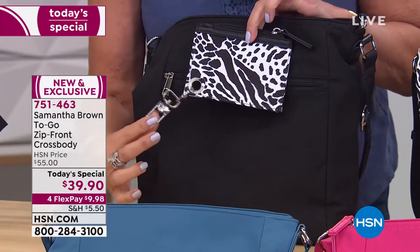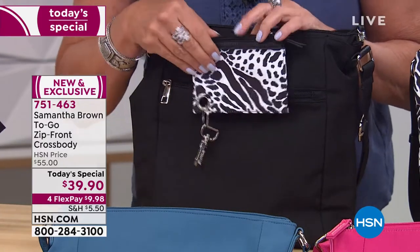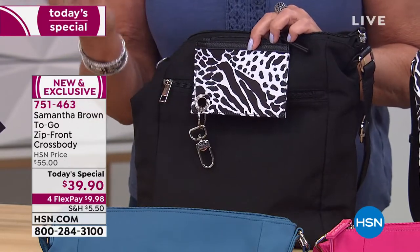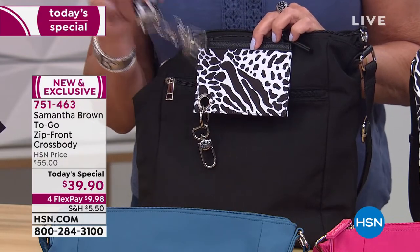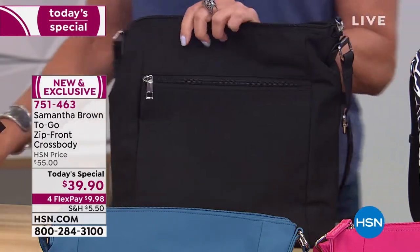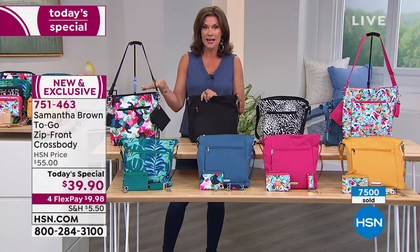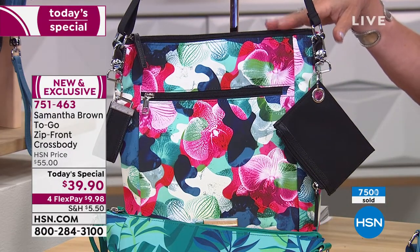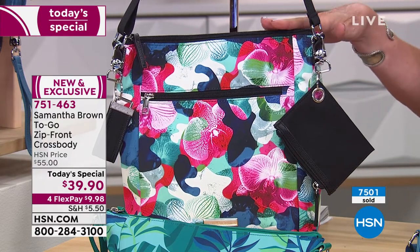Look at the hardware she uses — gorgeous, heavyweight, beautiful quality. You're going to get your card holder so you can put your cards in here, and I was thinking about using it for holding your masks too, because I constantly forget mine. We're also going to give you the key fob as well. All of this is available today for $39.90, very first time. The colors she has never done before — first time ever, Samantha is featuring prints. This has been crazy today. If you want the orchid camo, over half of our quantity is already gone at this early hour.